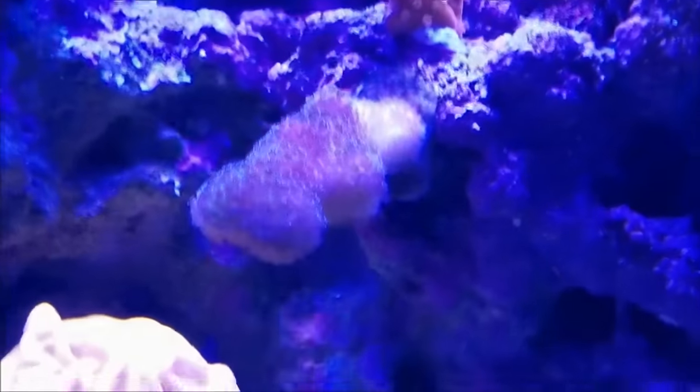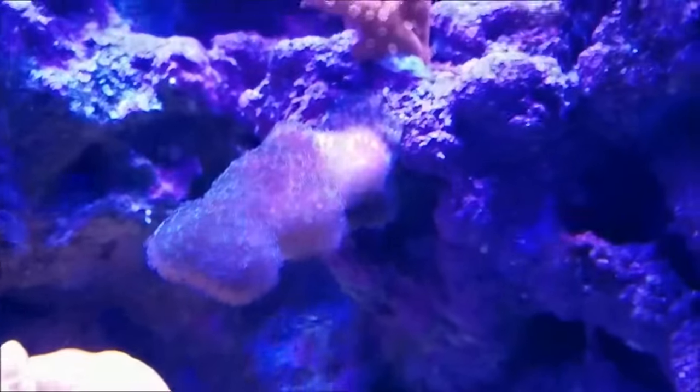The cat's paw coral is doing really well in its new position. You can see how right here it's encrusting onto the rock itself.